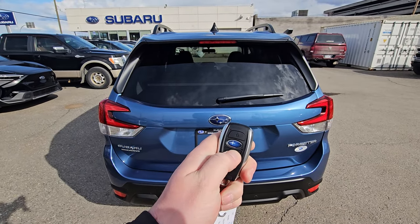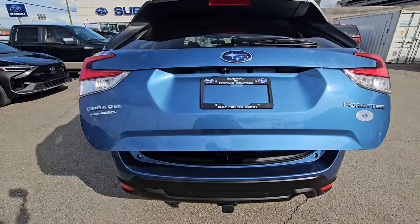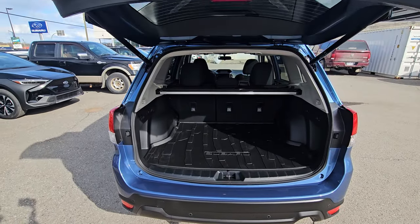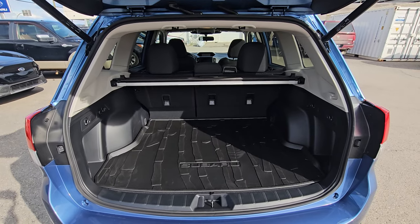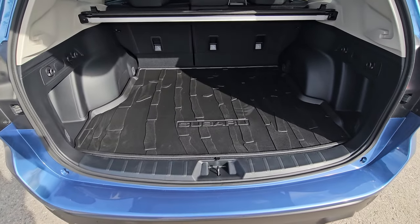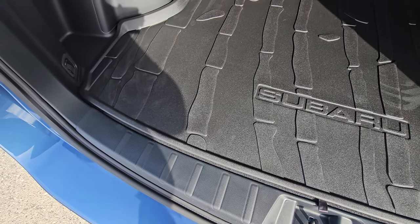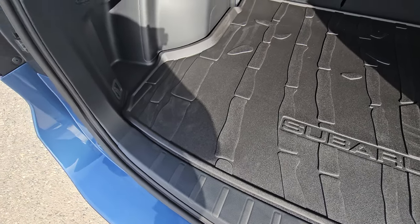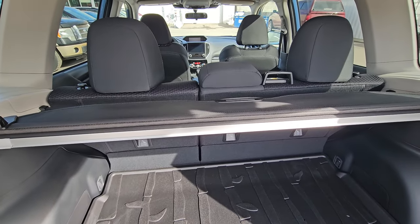The power liftgate can be activated from the key fob, the driver's seat, or the door — you have options. With the Forester's big boxy square rear end, you get a ton of tall, wide, and deep storage. The cargo tray is standard equipment and has a small lip to help contain spills. A privacy cover is also standard equipment.